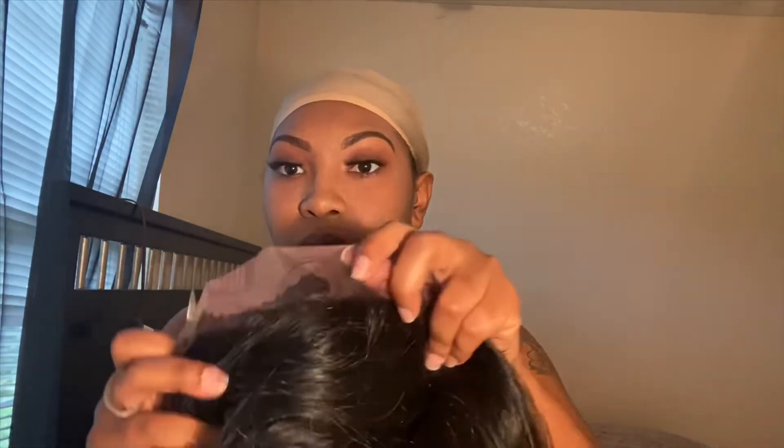I'm going to put this on, but I'm going to cut the lace first, then we'll put it on. It's actually really soft — I wear a lot of synthetic wigs and this is like really soft for it to be synthetic.